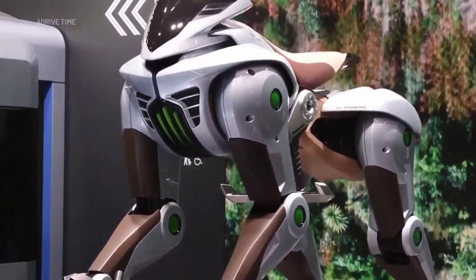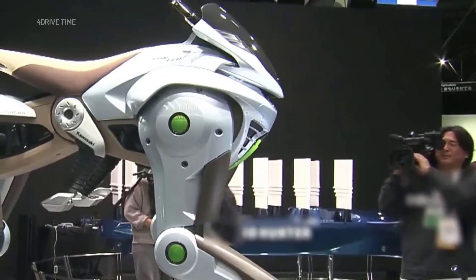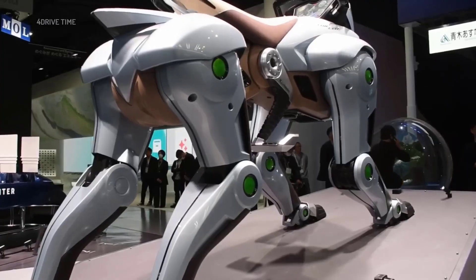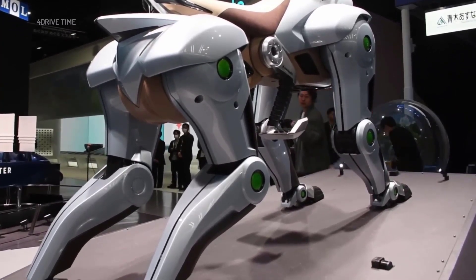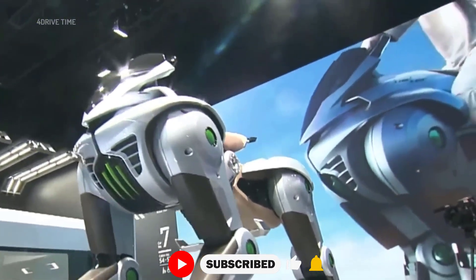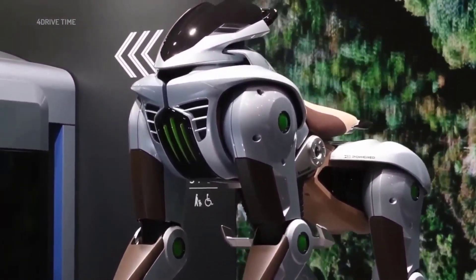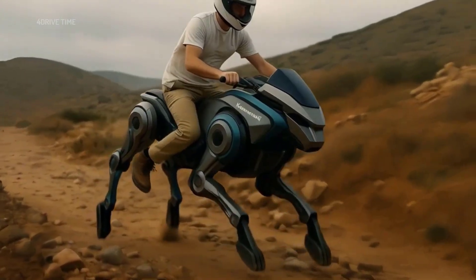Kawasaki Heavy Industries has introduced a prototype hydrogen-powered, four-legged robot designed to carry human riders. The machine, named Corleo, is inspired by wolves and other agile animals, featuring four robotic legs that allow it to navigate rough and uneven terrain. Designed as an alternative to traditional off-road motorcycles, the robot is intended for recreational and exploration purposes, particularly in mountainous areas.